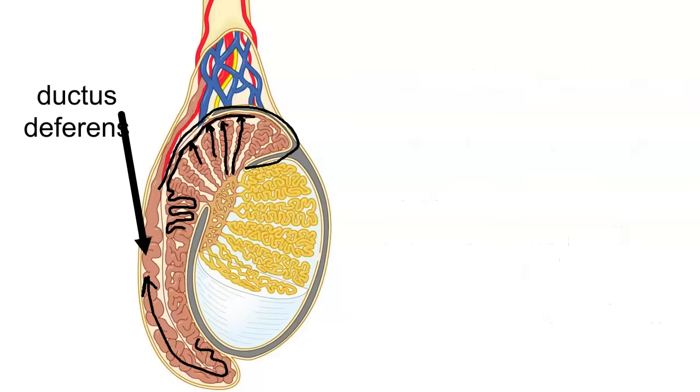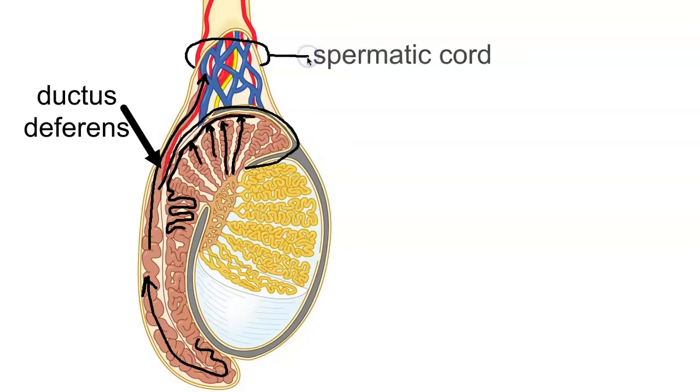The ductus deferens carries sperm up into the pelvic cavity, near the bladder. Looking at this picture, the ductus deferens travels up and becomes part of a larger structure called the spermatic cord. The spermatic cord contains the ductus deferens but also contains blood vessels and nerve supply, and it's encased by a connective tissue coating. The spermatic cord moves up into the pelvis near the bladder.